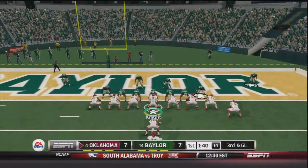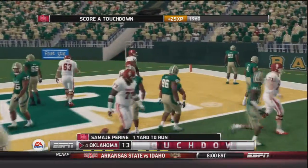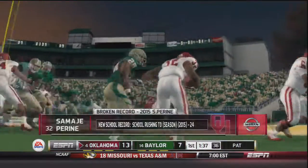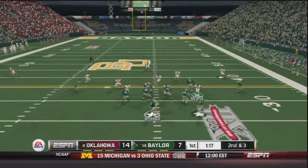That will bring out Samajay Pirine on third and goal. Pitches back to Pirine and into the end zone — touchdown Oklahoma! Samajay Pirine, who is on the Heisman watch list as the backup running back, is having a tremendous season. Right there he broke the record for most rushing touchdowns in a season by an Oklahoma running back.